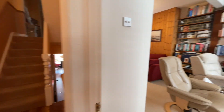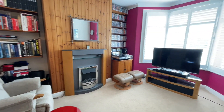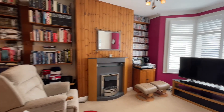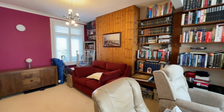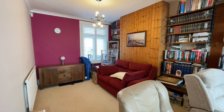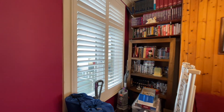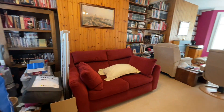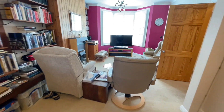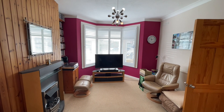To the right we have this fantastically sized through lounge or through reception. We have our beautiful bay window to the front — double-glazed with lovely white shutters. To the back we have what is formerly the dining area, with lovely double-glazed windows and lovely white custom shuttering. A really good-sized through lounge.